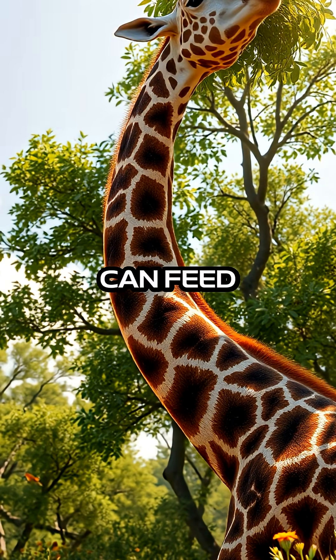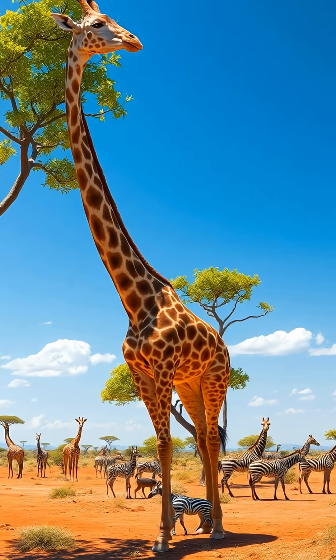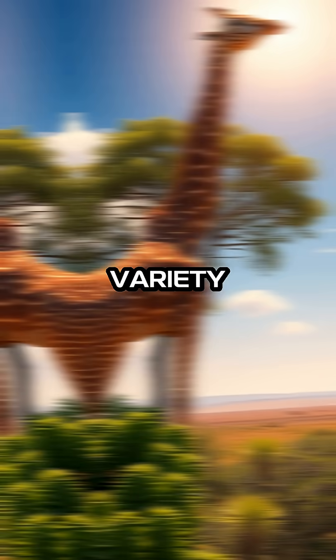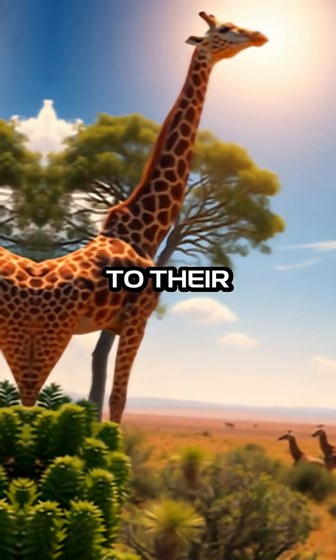This means that giraffes can feed on a diverse range of plants, which is crucial for their survival in the wild. The ability to access such a wide variety of vegetation not only sustains giraffes but also contributes significantly to their ecological niche.